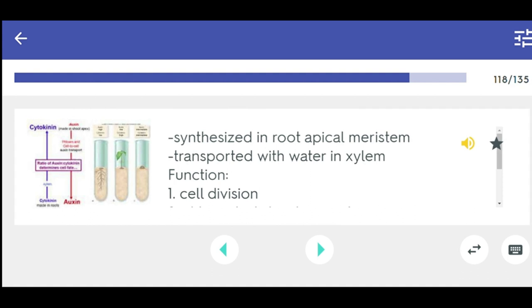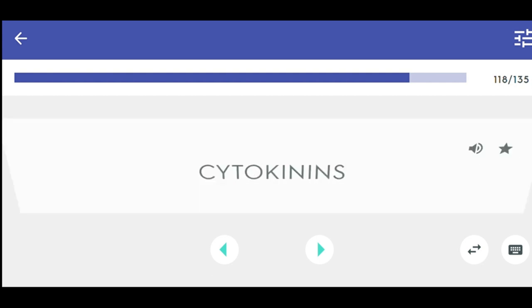Auxin — synthesized in root apical meristem, transported with water. Functions: 1. Cell division, 2. Chloroplast development, 3. Leaf senescence inhibition, 4. Bud break, 5. Adventitious shoot initiation. Cytokinins.